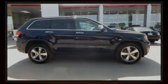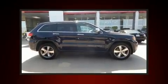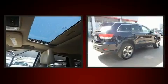Familiarize yourself with the 2014 Jeep Grand Cherokee. It features four-wheel drive capabilities, a durable automatic transmission, and a refined six-cylinder engine.